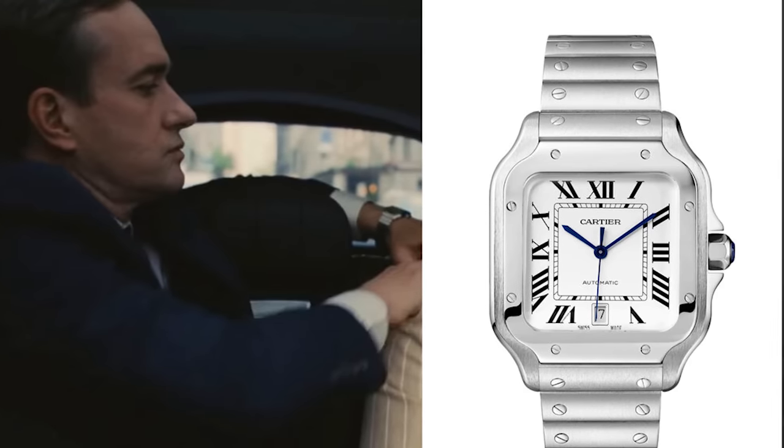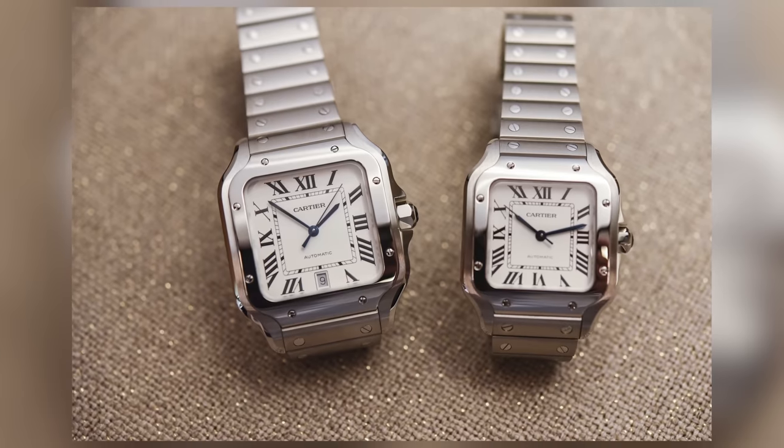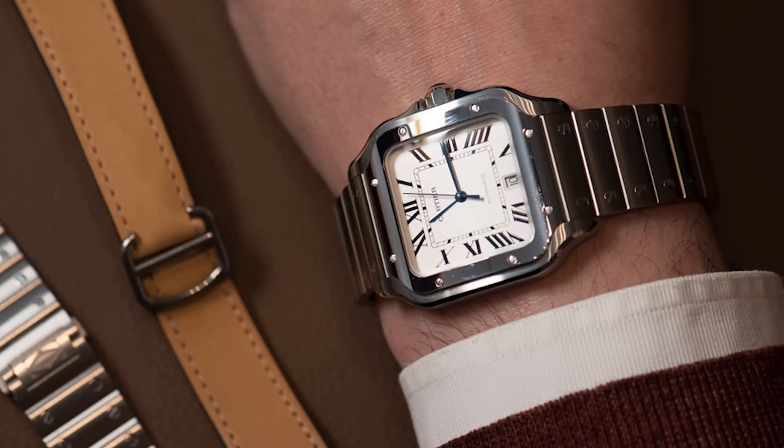The Cartier Santos is actually the first ever men's wristwatch. It was created in 1904 for Alberto Santos-Dumont and was actually pictured on his wrist in flight in 1906. So this is the first ever men's wristwatch, the first men's pilot watch, and also the first men's sports watch. And when it was released to the public in 1911, it was also the first watch made in serial production — so there are a lot of firsts associated with this watch.